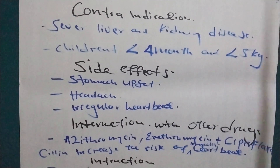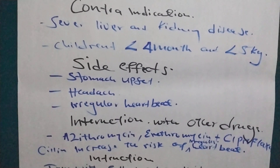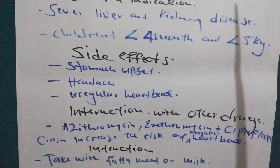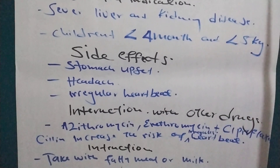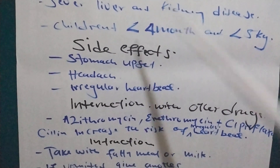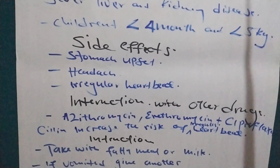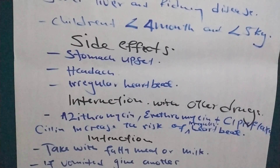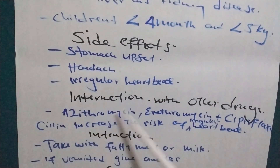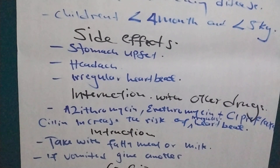This drug also interacts with other drugs, like azithromycin, erythromycin, and ciprofloxacin. If you give Coartem together with these three drugs, they increase the risk of irregular heartbeat. So do not give Artemether and Lumefantrine with azithromycin, erythromycin, or ciprofloxacin.